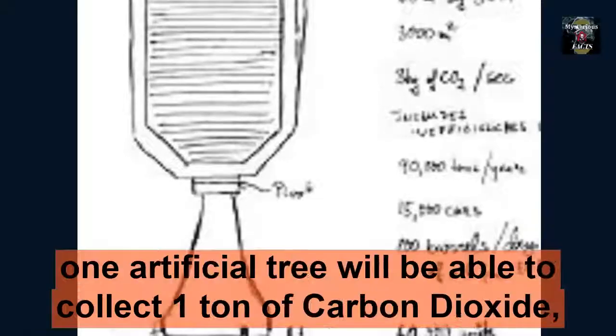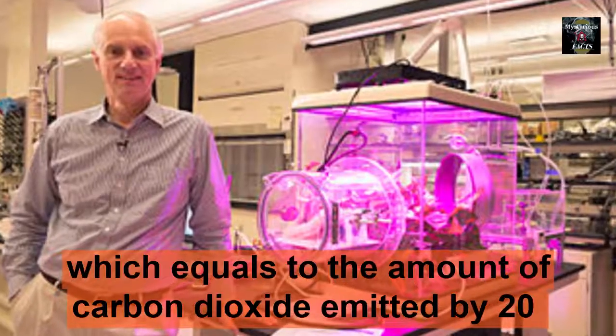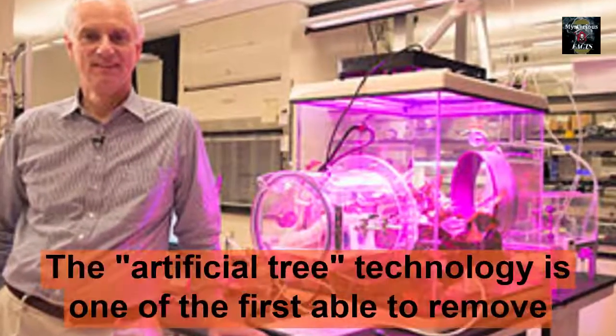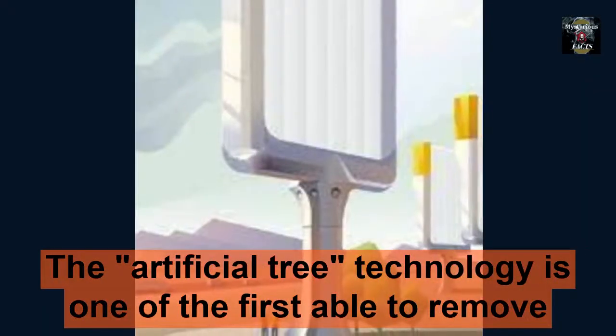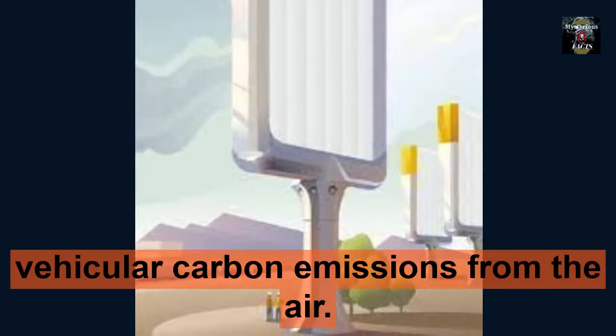During a whole day, one artificial tree will be able to collect one ton of carbon dioxide, which equals the amount of carbon dioxide emitted by 20 cars. The artificial tree technology is one of the first able to remove vehicular carbon emissions from the air.